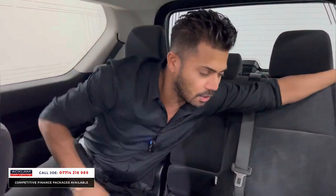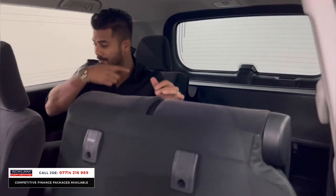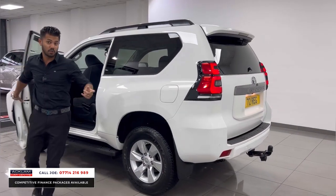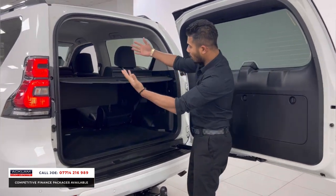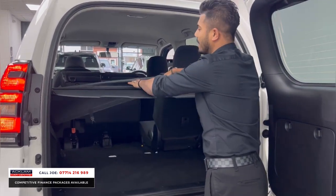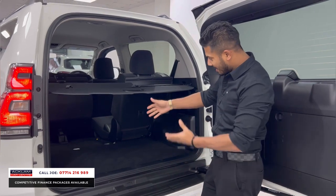Just because it's a three-door Land Cruiser, that doesn't mean it hasn't got boot space or that it's not a family-friendly car — because it is. If you don't use the back seat, you can literally fold it away. Let me show you from the back how much space that creates. The seats go up all the way, this section comes out completely — that's a big boot.